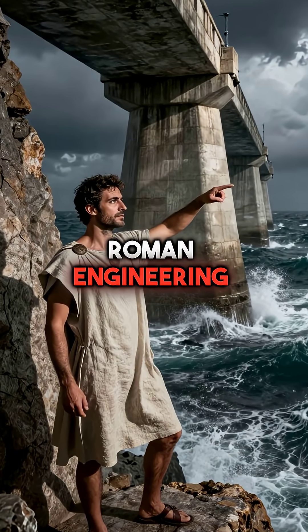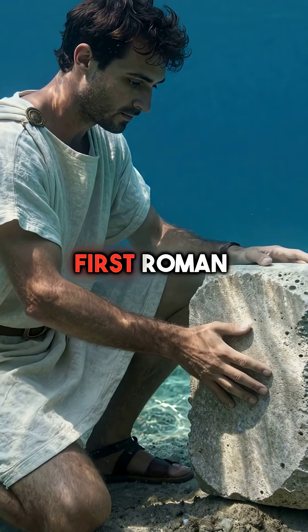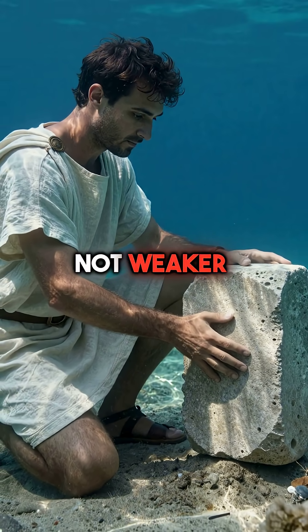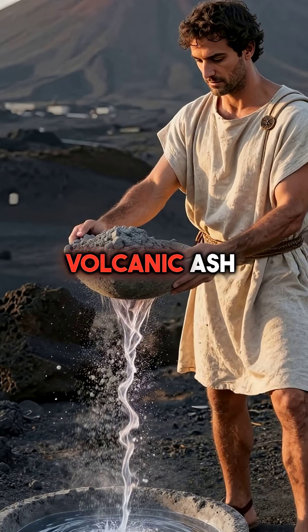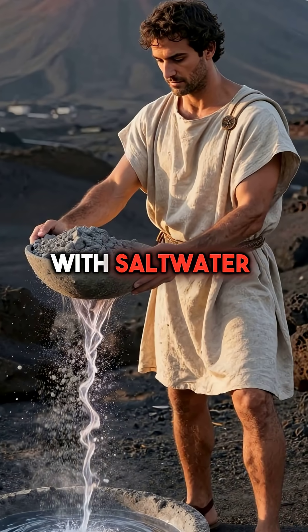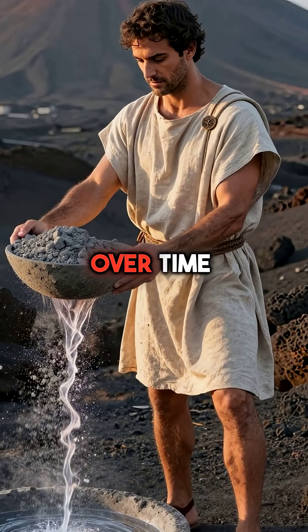Here are five things you didn't know about Roman engineering that will blow your mind. First, Roman concrete actually gets stronger when exposed to seawater, not weaker like modern concrete. They used volcanic ash from Mount Vesuvius that creates a chemical reaction with salt water, making structures more durable over time.